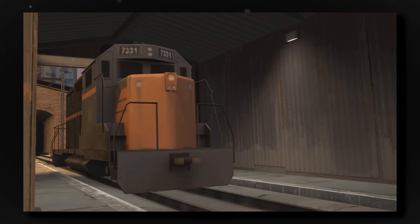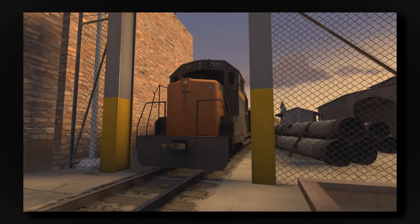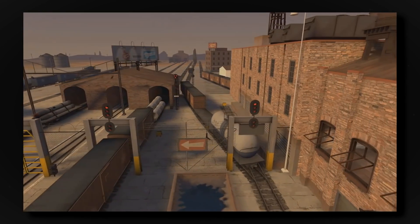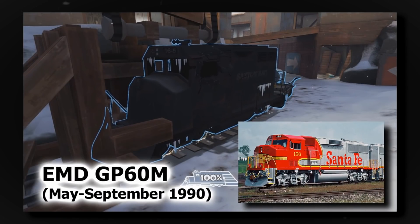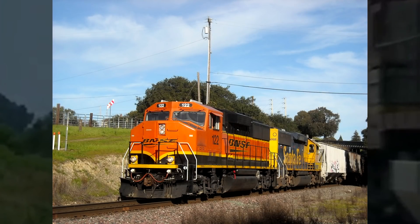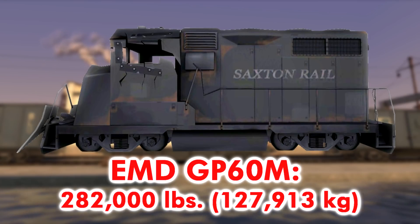Like I mentioned earlier in my Trains of Team Fortress 2 video, I compared the various locomotives, rolling stock, and railroad infrastructure of TF2 to their real-life counterparts. In that video, I said the locomotive from End of the Line seemed to be based on an EMD GP60M, which was used exclusively by the Santa Fe and later BNSF Railway since 1990. With that said, the locomotive weighs in at 282,000 pounds.